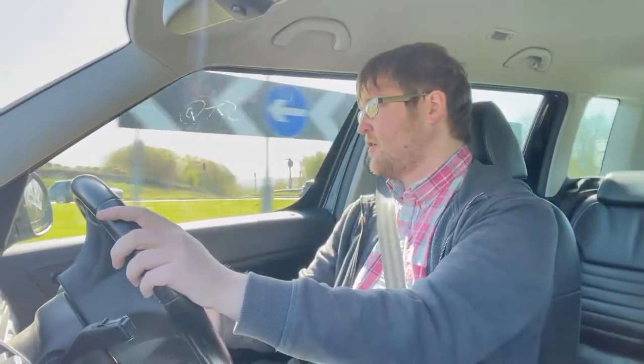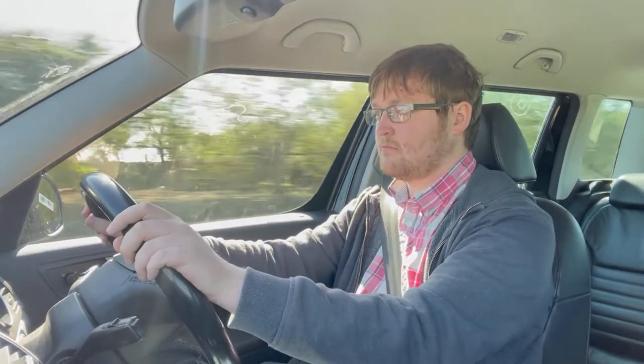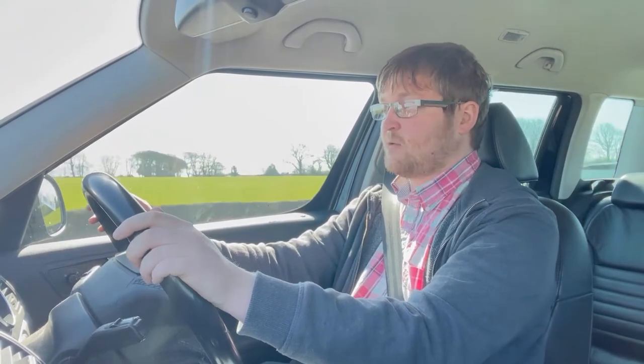I've done three test drive videos today, so this will be my last one before I go home and edit them all together. I think this and that V10 BMW M5 have to be the best cars I've ever driven. I don't know what I like about this, but there's just something about it that makes me think I'd like a Skoda Yeti in my life — it's very practical.